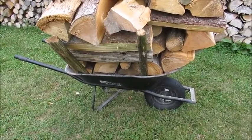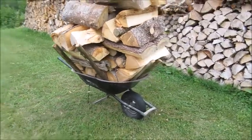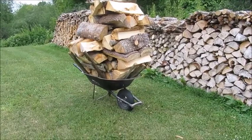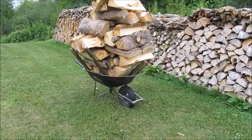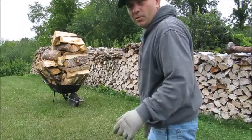The ground is kind of uneven here, so I'll try it. I don't know if this wheelbarrow is going to take this or not — I bought this wheelbarrow almost 25 years ago. I'm going to try to move this load — stay tuned, I don't know if this is going to work or not.